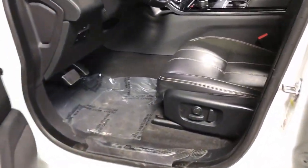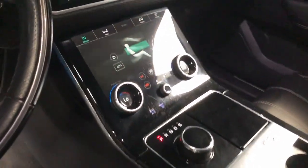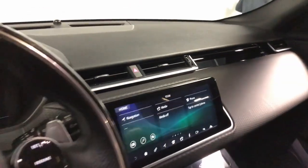The following are some of this vehicle's highlighted options: heated steering wheel, Apple CarPlay and/or Android Auto, head-up display, navigation system, and keyless entry.